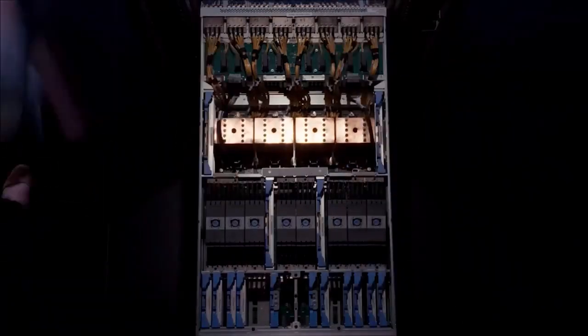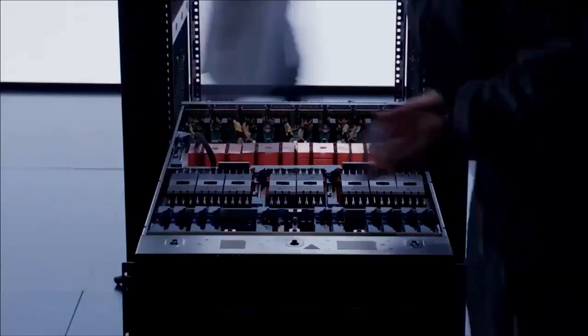Looking towards emerging threats in the quantum era, Power10 systems are built to efficiently support upcoming cryptography techniques such as quantum-safe crypto.